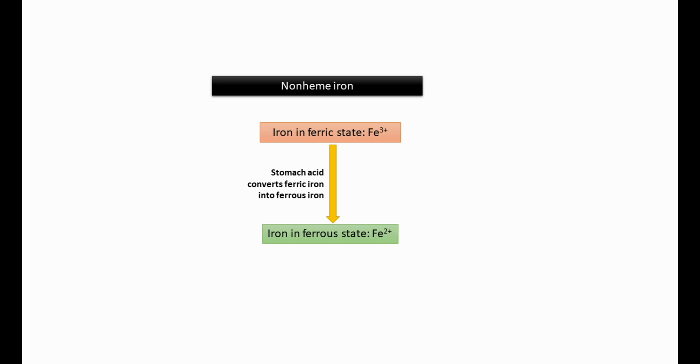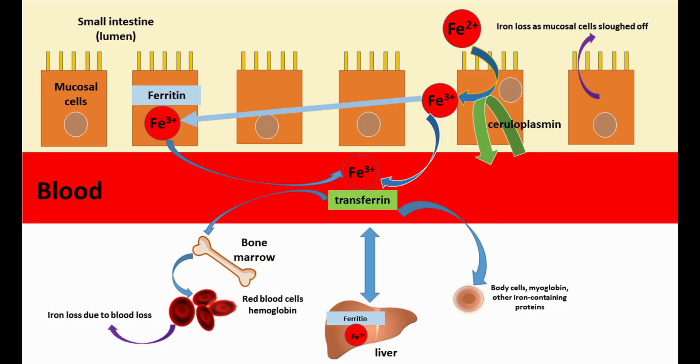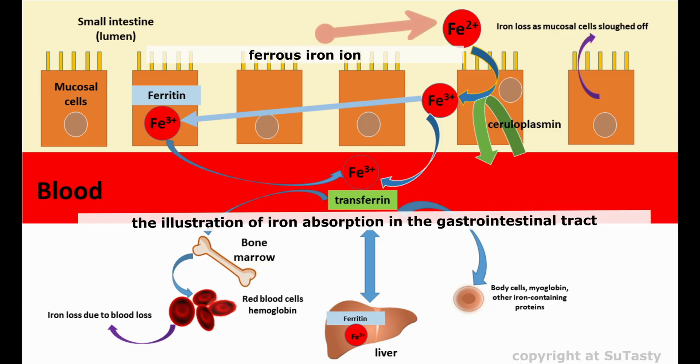When food containing non-heme iron is consumed, stomach acid helps convert the ferric iron form to the ferrous form of iron. The ferrous iron remains more soluble when it enters the intestine and is absorbed into the mucosal cells more readily.